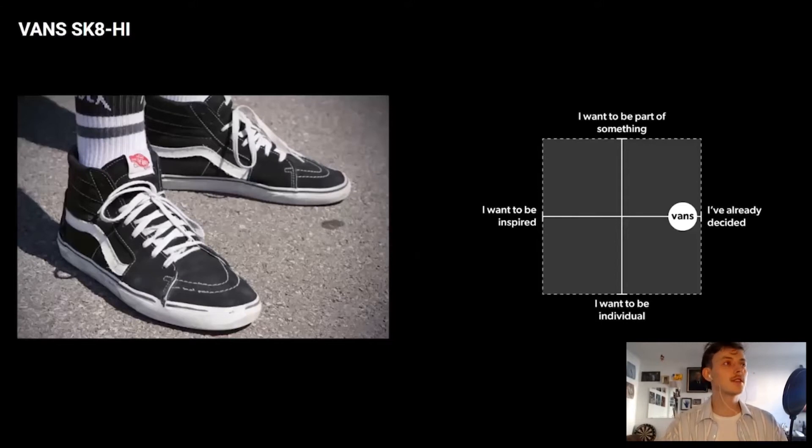The first shopper is the Vans Skate High Shopper. This shopper goes shopping out of necessity — a basic shopper who doesn't gain much satisfaction from shopping and has a clear understanding of what he wants. He goes in, buys the product, and walks straight out. He wears his shoes down to the core — until laces have ripped, fabric is showing holes, the sole is punctured — but they still fit like a glove and feel like home, even though they're worn out. This is also one of the reasons why he'll go for the same pair.